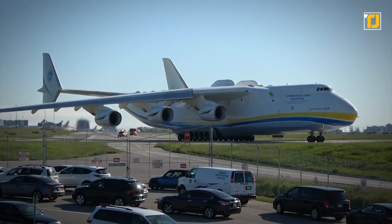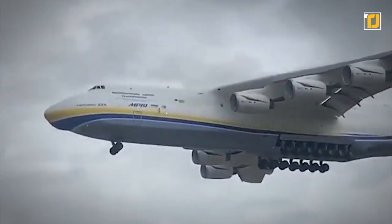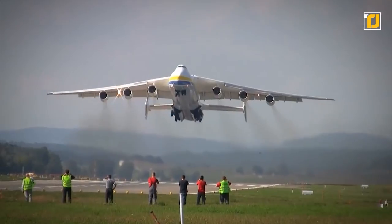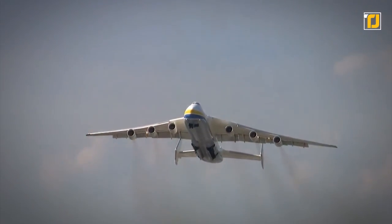The AN-224 features an additional rear cargo door, while the AN-225-100 is upgraded with improved communication gear, navigation equipment, and a traffic collision avoidance system.